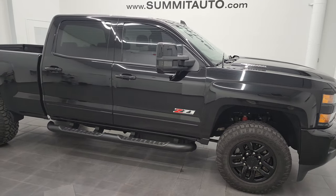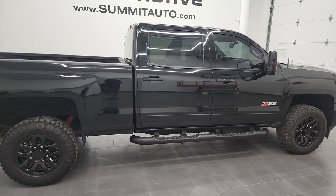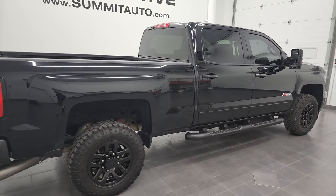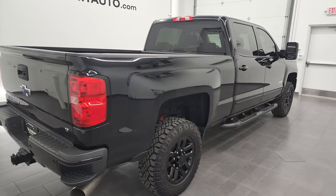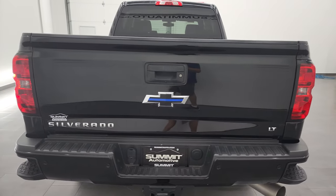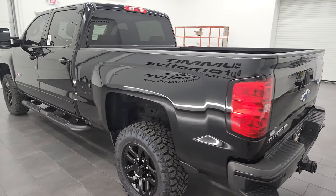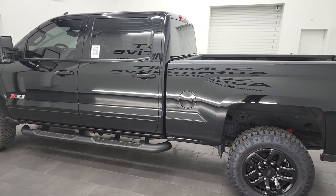Hey, this is Brett and this 2016 Chevy Silverado 2500 Crew Cab Short Box LT1 Midnight Edition is stock number 12507Z. I am here at Summit Automotive in Fond du Lac, Wisconsin, your new and used heavy duty truck headquarters.